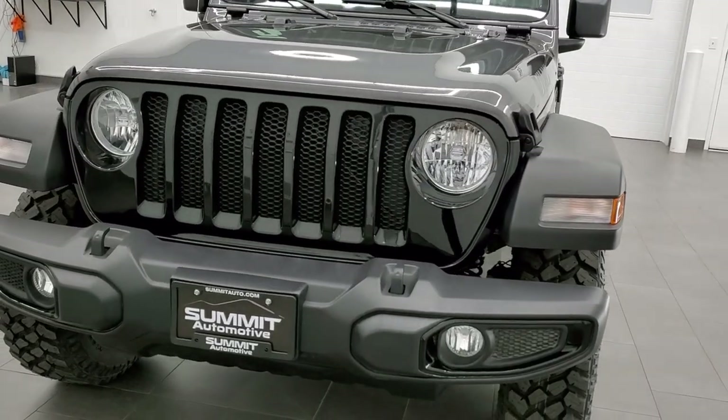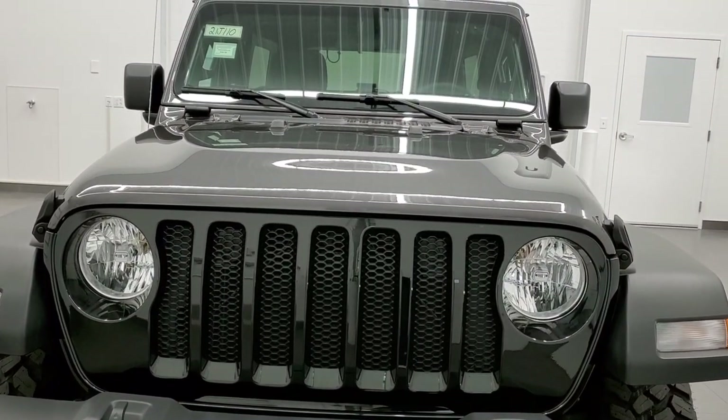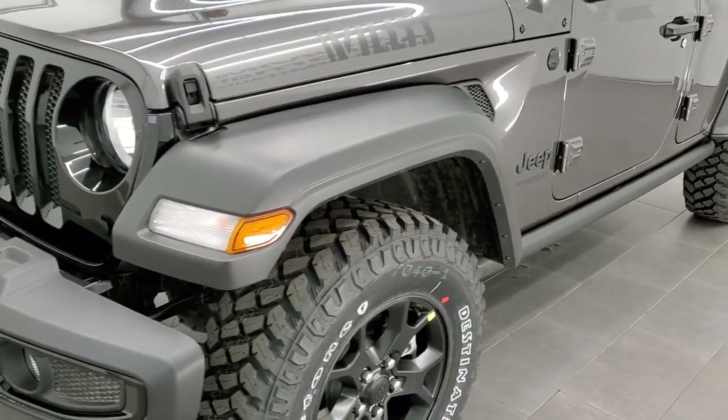We shoot all of our videos in 1080p, 60 frames per second. So if you have HD capabilities on your computer, tablet, or smartphone device, turn them on right now because it is definitely your best way to check out the looks, styling, color, and options of the vehicle before seeing it in person.